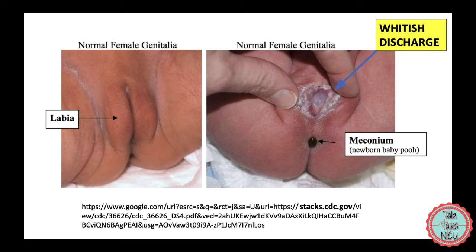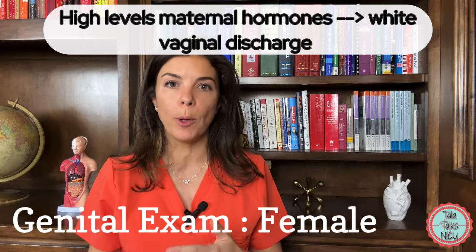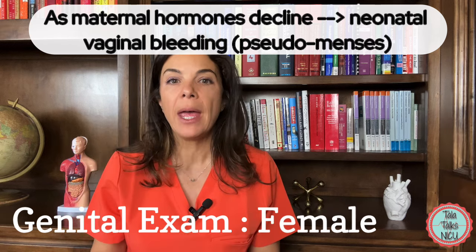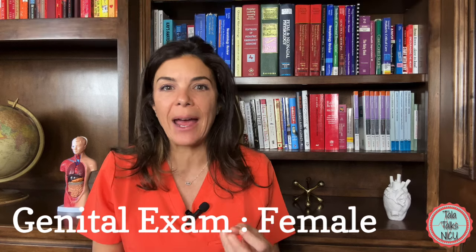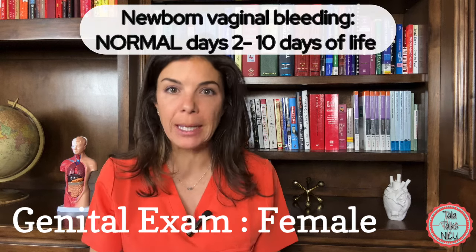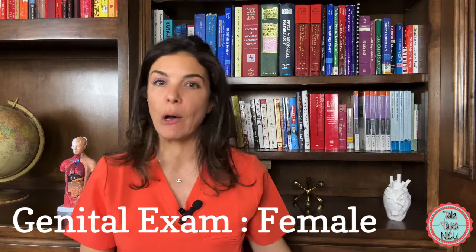Girls will often have a thick white mucousy discharge from their vaginal canal. This is because they've been exposed to high levels of the maternal hormone, so it's completely normal to see this. As this elevated level of hormones gradually goes away in the first few days of life, these babies may end up with a pseudo-menstruation, or they'll actually have some bleeding from their vaginal canal, normally at around day four or day five of life. Again, this can be completely normal, and it's just because the hormones the baby was previously exposed to are now gone.